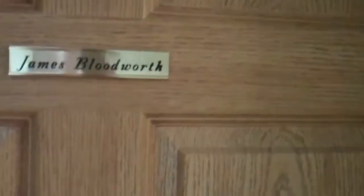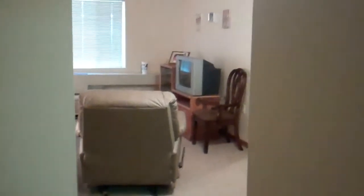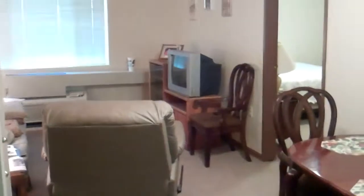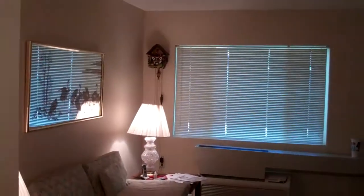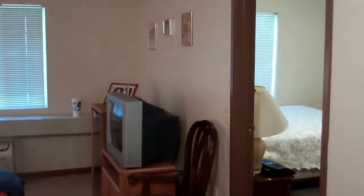This is Dad's apartment and I just wanted to show everybody what a nice place this is. You can open this door — this is his living room. The cleaning crew hadn't come in here and cleaned up yet, but it's to show everybody what a nice job Greg and Linda did at picking this place out.